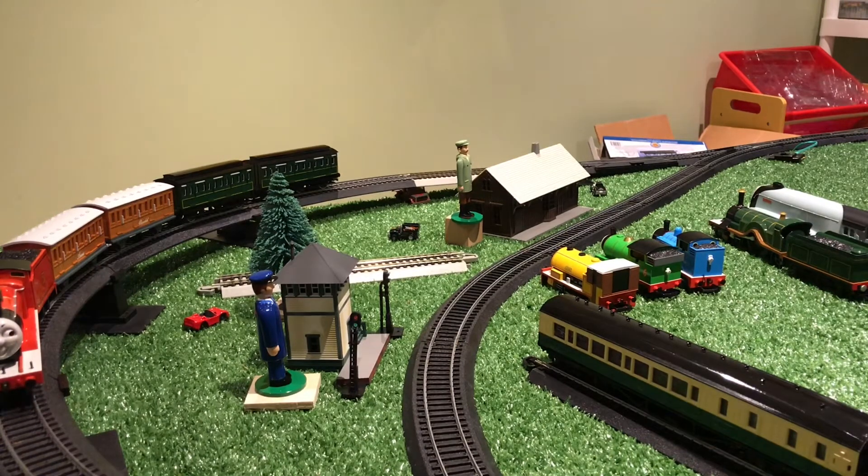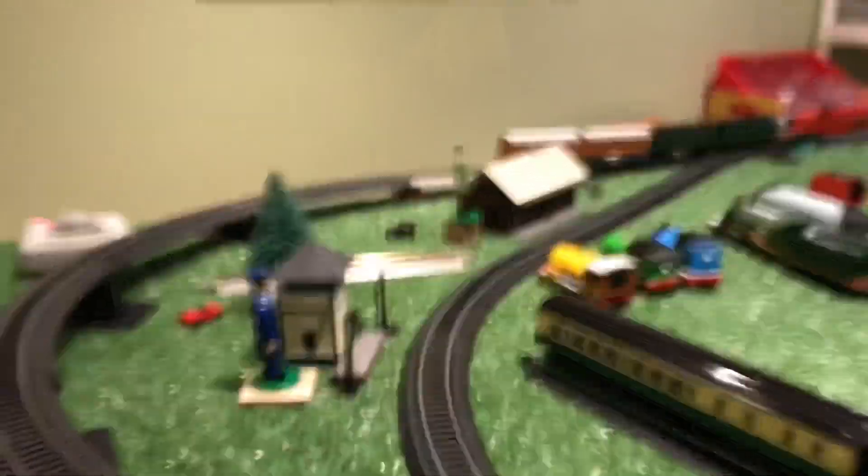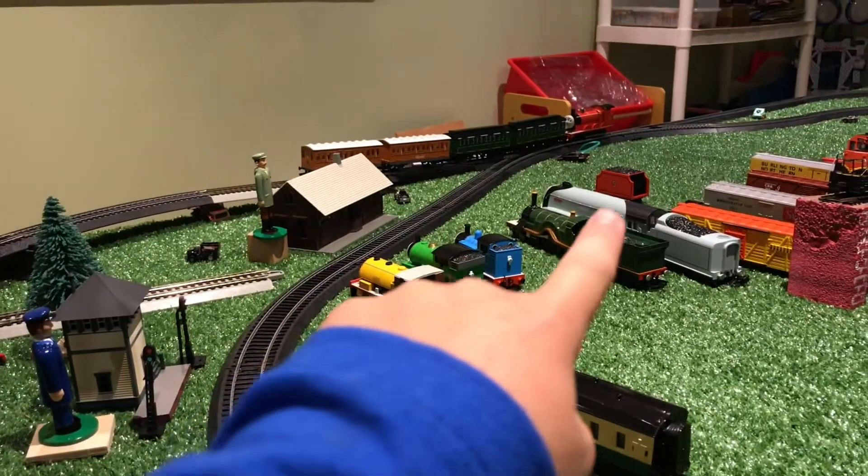Looks like James can only pull three coaches. We still have James on the track, but we're going to do one more test just to see if three was James's max, because James does have a tender right there.